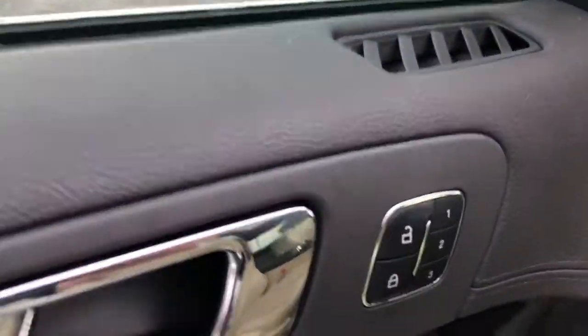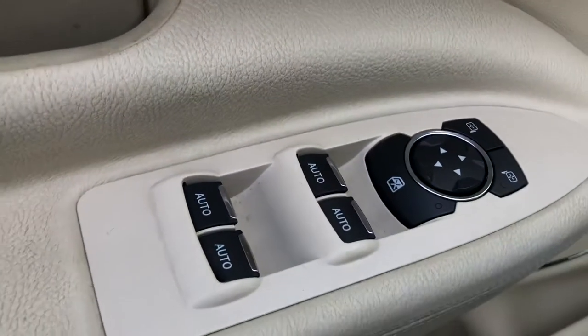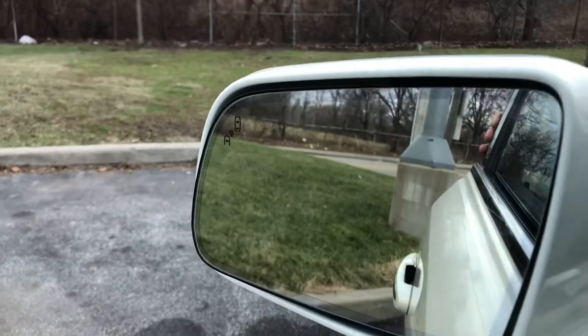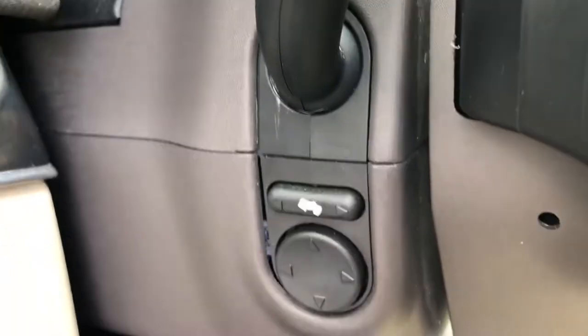Up front we have memory seats, auto up and down windows, power windows, power locks, and power seats. See that indicator on the mirror? That's blind spot monitoring. There's also a power steering wheel, and it does have paddle shifters so you can upshift and downshift.